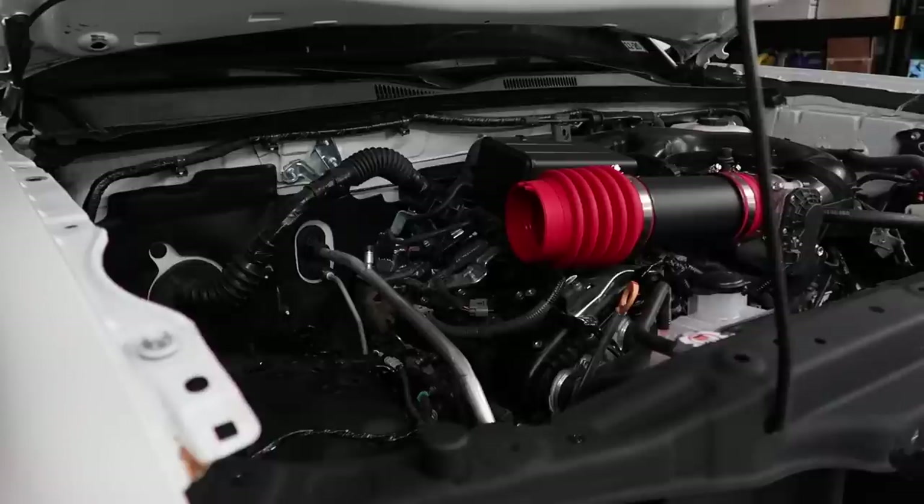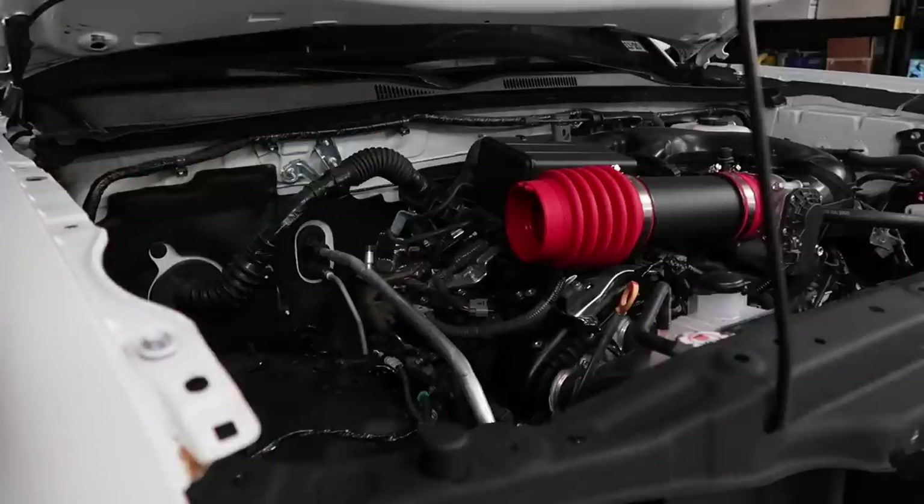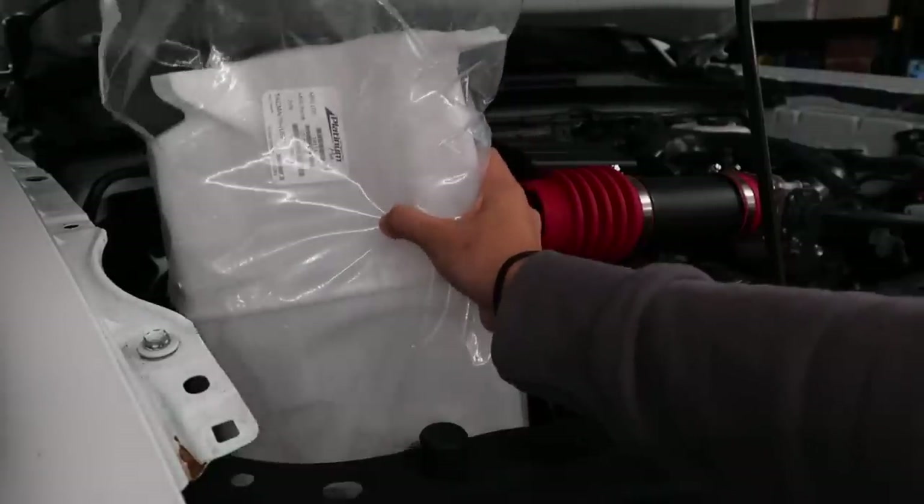Quick recap from episode two — I'll link it below. Basically, what happened was I started installing this awesome TRD air intake, but unfortunately the kit only came with the upper air box and wanted us to use the OEM lower box, which was broken during the crash. So this is all I could do, and we still don't have that lower box yet. But what we do have is the windshield wiper reservoir, so we're going to install that.